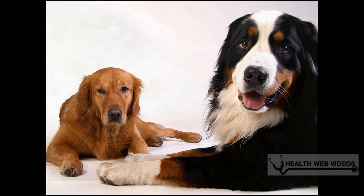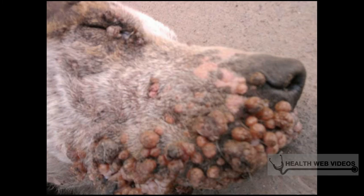You cannot always tell by looking at it if it is a cancerous tumor or not. Many times cancerous warts are black, quick-growing, and inflamed. They generally form around the eyelids or lips and should be removed as soon as possible.